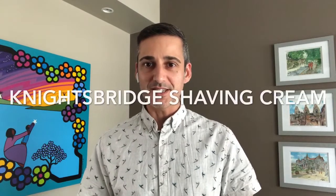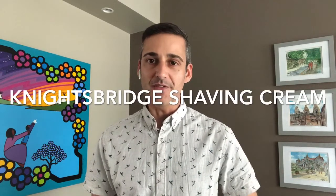Hey, what's up everyone, it's Shahan Fancy from Shave Valet. I hope you're having an awesome day today. Today's topic is the Knightsbridge shaving cream. This is a brand new shave cream made in England. You may have seen traces of this on the internet on various stores online, and what I want to do today is give you a quick idea of what it looks like in terms of packaging and just give you my quick thoughts on it.